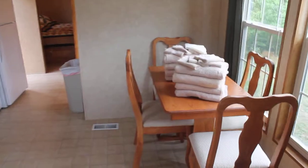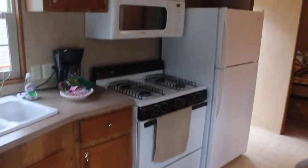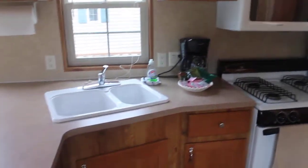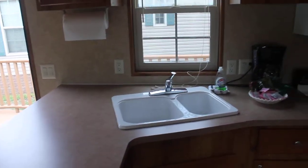There's a dining table with your linens and a full kitchen with a stove, a refrigerator, a microwave, a coffee pot, and plates, silverware, cookware, and bakeware for your use.